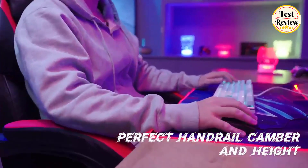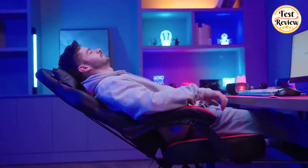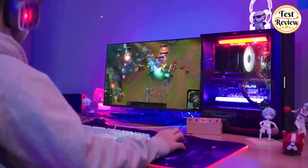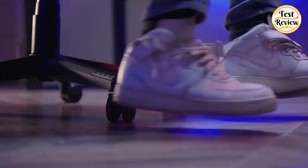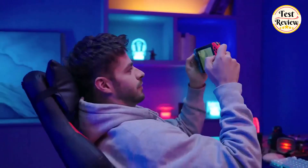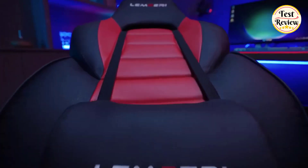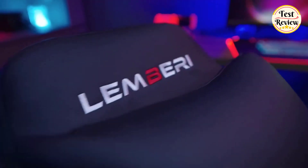Hi friends, welcome to our channel. In today's episode, we're diving into the world of ultimate comfort and ergonomic design as we unveil the top 5 best gaming chairs of 2024. Whether you're a seasoned gamer, a content creator, or someone who simply values long-lasting comfort during extended gaming sessions, these chairs are tailored for you. So without further ado, let's get started.